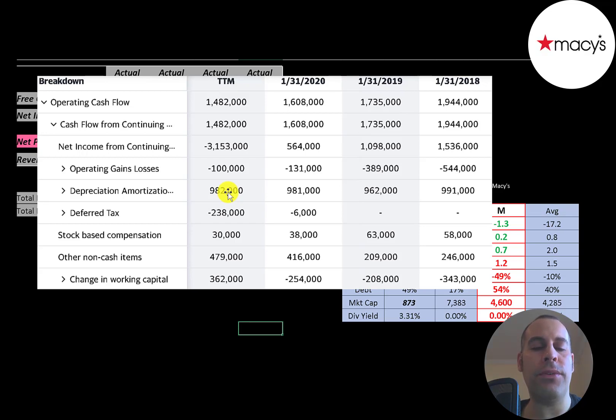They also had half a billion in other non-cash items and $360 million in changes in working capital. Even though the company reported a $3 billion loss, they actually generated $1.5 billion of cash flow. You can see how volatile net income is — it goes from half a billion to negative $3.2 billion. But when you look at operating cash flow, it goes from $1.6 billion to $1.5 billion. It's much smoother. I would not ignore net income, but I believe operating cash flow gives you more information.